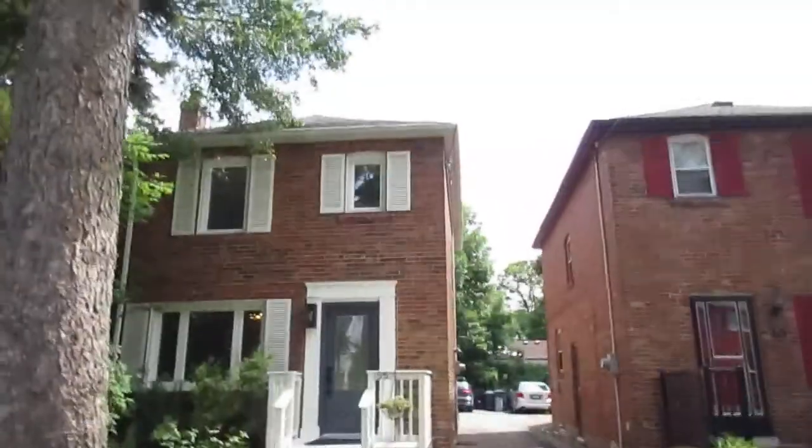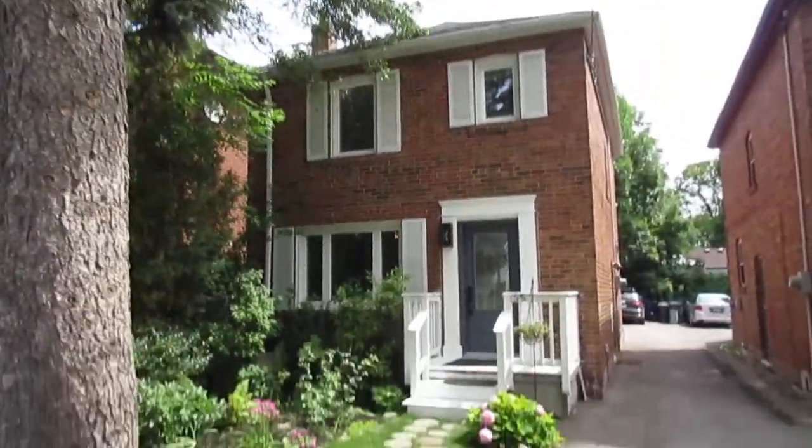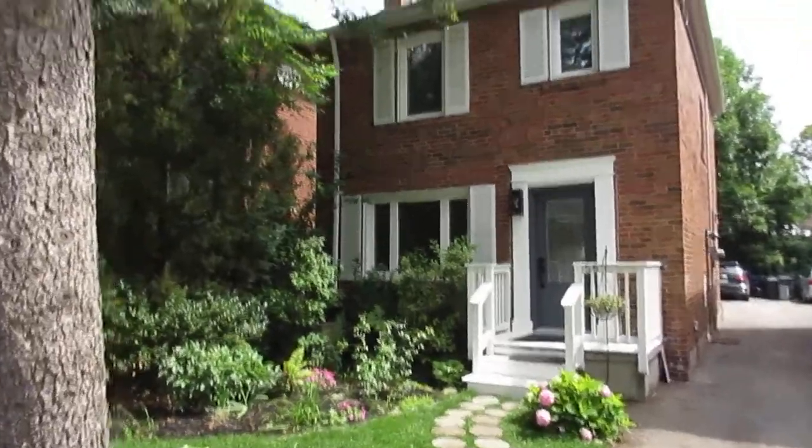Hi there, it's Julie Kinnear of the Julie Kinnear Team, and we're standing right in front of 55 Long Branch Avenue. We're in the beautiful mature neighborhood of Long Branch, right in front of this beautiful detached three-bedroom, three-bathroom with a main floor family room. It's amazing — total turnkey.